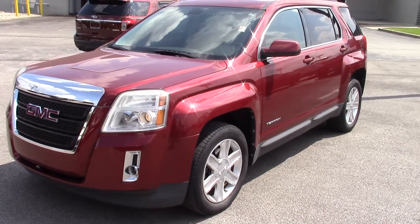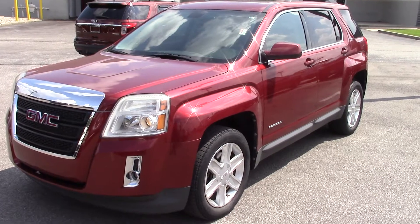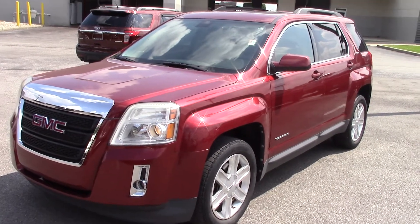Hi, my name is Brandon Wright. I'm an assistant to Mike Parham here at Bill S.S. Ford. I just want to take a minute and show you this vehicle. This is a 2010 GMC Terrain.